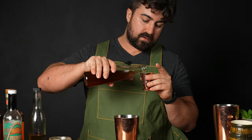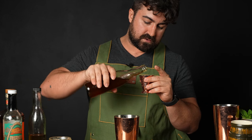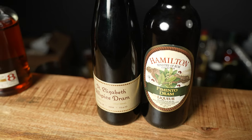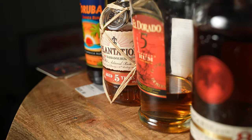Next, we're going to do a half ounce of Don's Spices Number Two. I'll put the recipe in the description — this was also one of Don the Beachcomber's secret ingredients. I'll include both the original recipe and my version, which actually uses two different types of allspice dram.